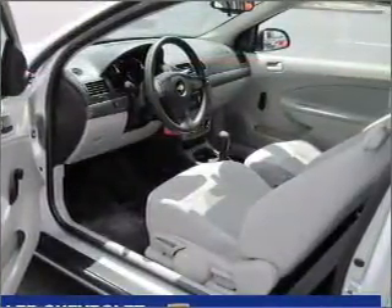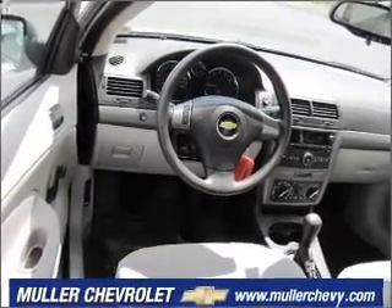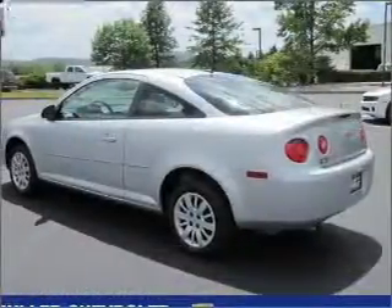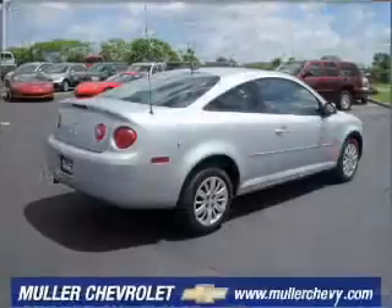Adding to your peace of mind, this vehicle comes with a 12-month, 12,000-mile bumper to bumper GM certified warranty. We would love to talk to you more about this Cobalt. Please contact us for more information.